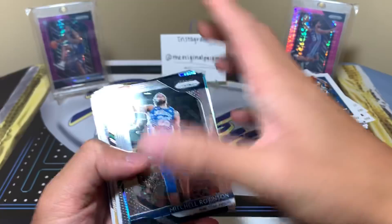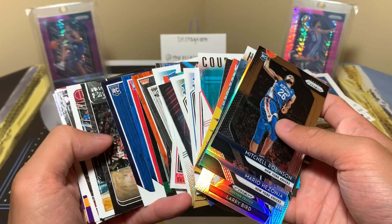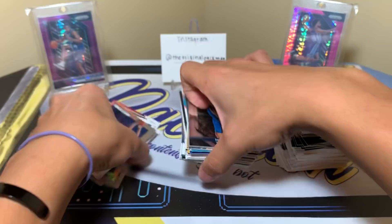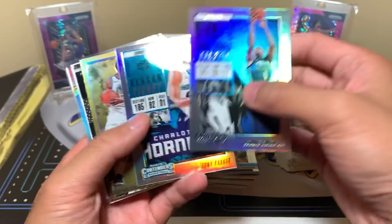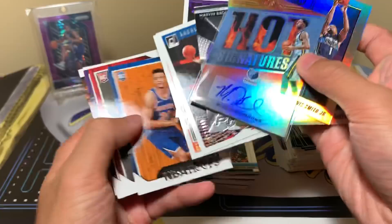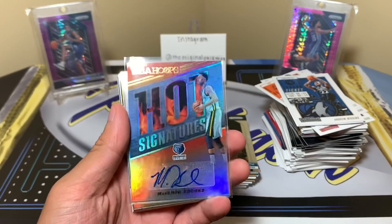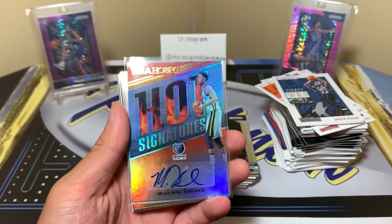We have tons of inserts, silvers, and rookies from these 17 total packs. Numbered cards included — and we got the Marshawn Brooks auto as our main hit. Kevin Knox, Wendell Carter Jr., Marvin Bagley, Kobe, and De'Aaron Fox are the highlights. Nothing huge this time, but I'll try to make a series out of this so we can keep ripping basketball. Thanks for watching — like, comment, and subscribe, and I'll see you guys later — hopefully hunting down some Zions and Lukas!